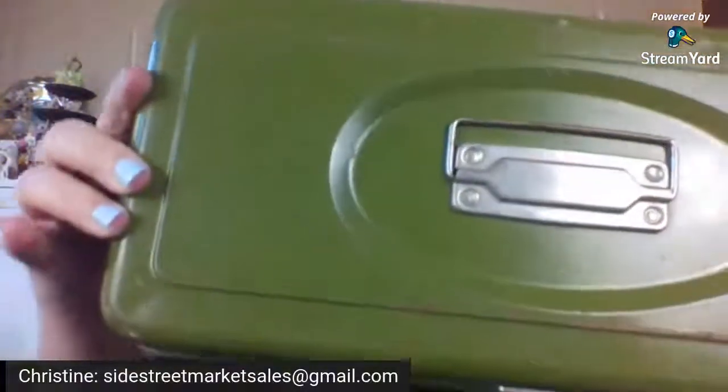It's got that great wear where you know someone had it, and it's got just a little bit of rusting on it.